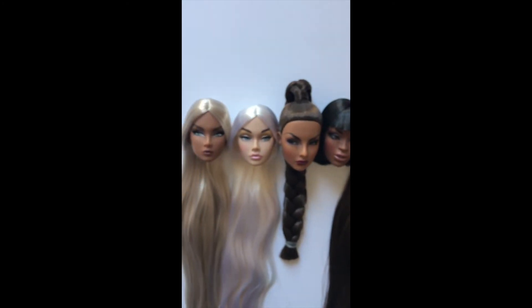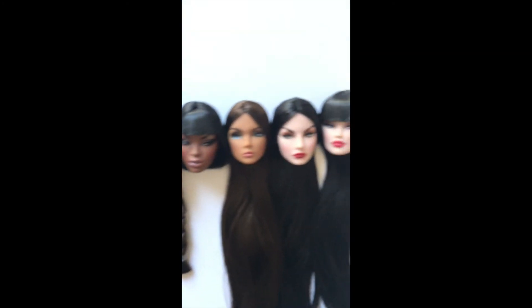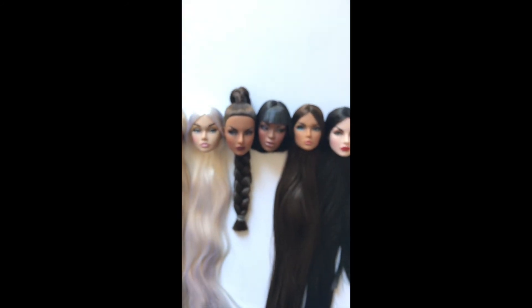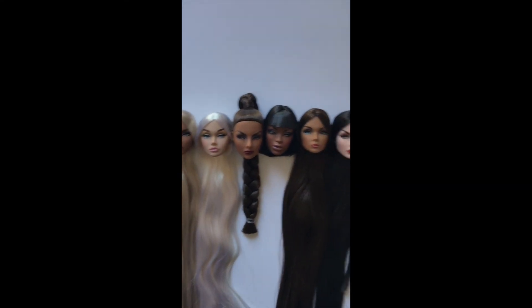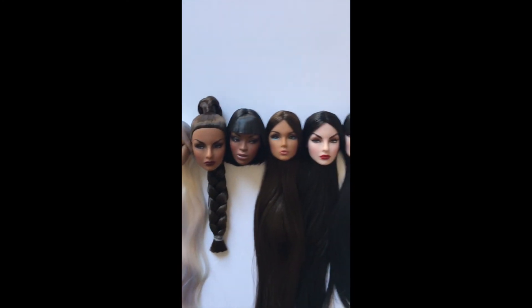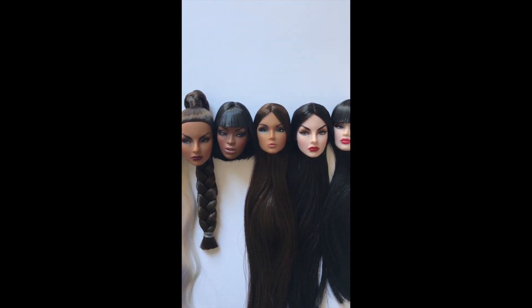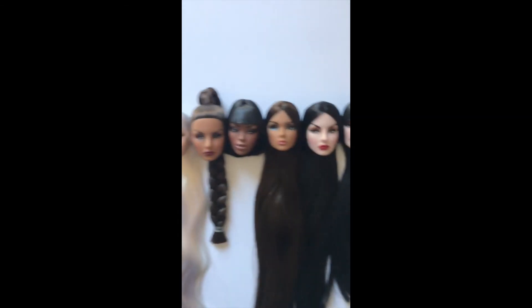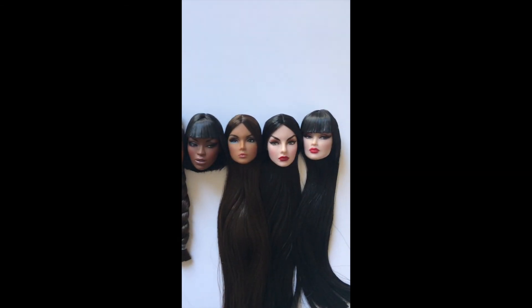So yeah guys, this is my haul from Luis. I really hope you like them. Now I need to get bodies for them because it's a little creepy just seeing the heads — it's a little crazy. But these are my girls and the turnaround rate with Luis was really fast. I just couldn't get them till now because of the quarantine. His turnaround rate is amazing and his prices for the reroots are very fair. Beautiful people, that's it for today. Thank you so much for watching and I hope you enjoyed my doll haul. He's amazing, I love him — he's a great friend and so talented.